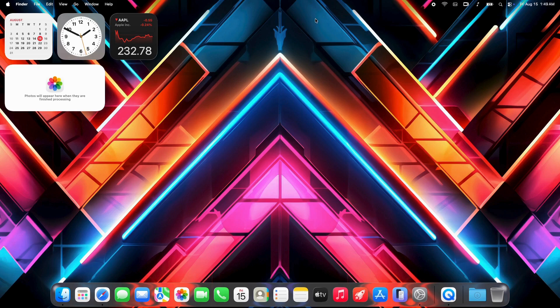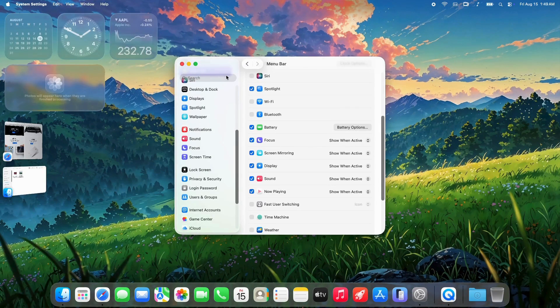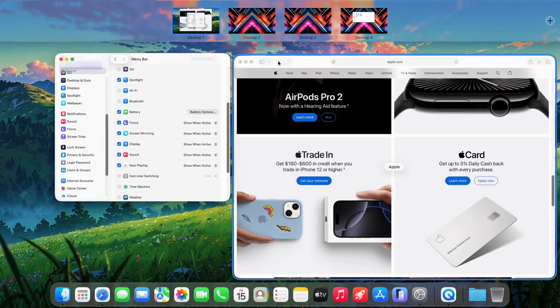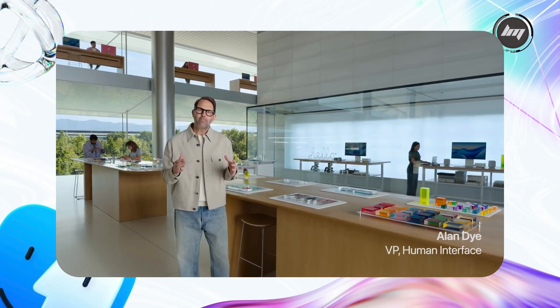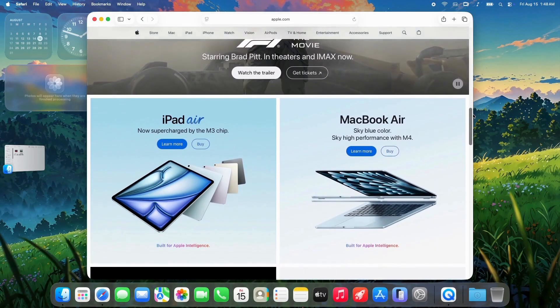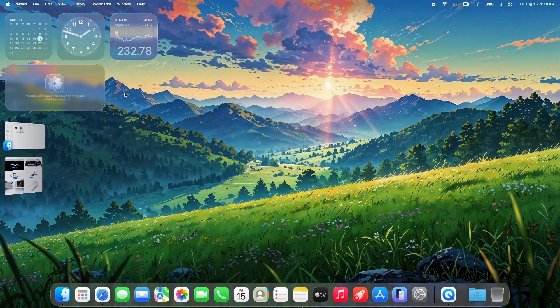Why is Apple ditching Intel? It's all about their custom silicon. The transition started in 2020 with the M1 chip, which brought massive performance and efficiency gains. By WWDC 2025, Apple made it clear that macOS Tahoe would be the last stop for Intel Macs. This isn't just about new chips being better — it's about streamlining development. Apple Silicon allows for tighter integration between hardware and software, enabling features like advanced neural engines for AI and optimized graphics for things like ray tracing. Intel Macs on Tahoe will still get security updates, likely until 2029, giving them a solid 9–10 years of support.